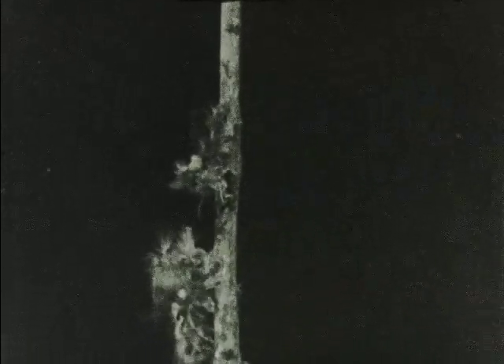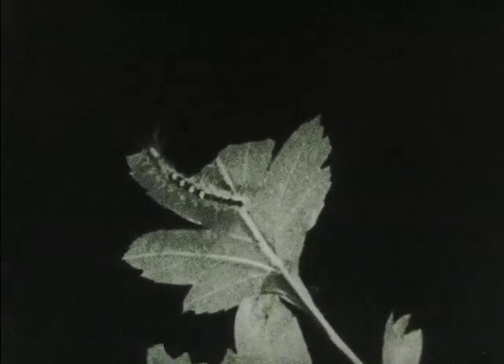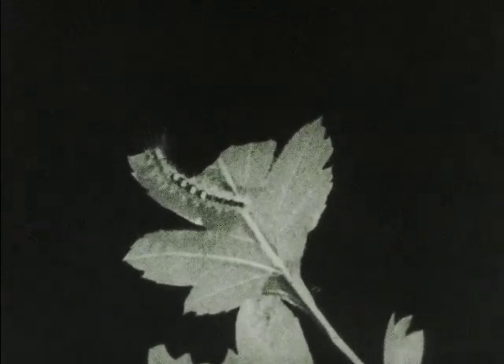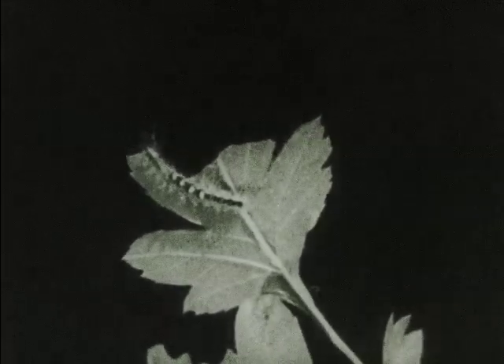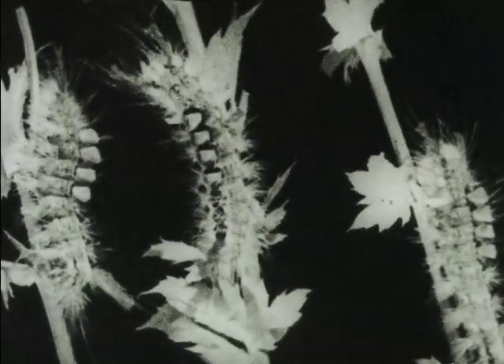Though not a pretty one, the mass of bristles helps to protect this creature from hungry birds. Several days later the caterpillar again molts. Each successive change reveals it in a different color and pattern.